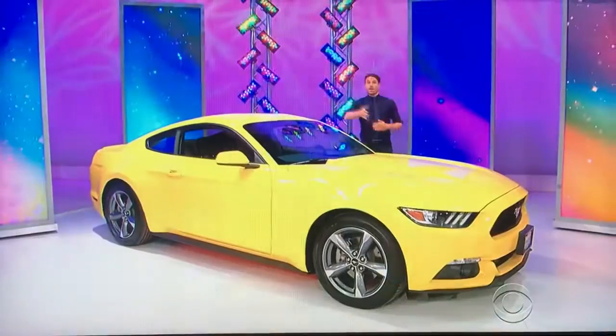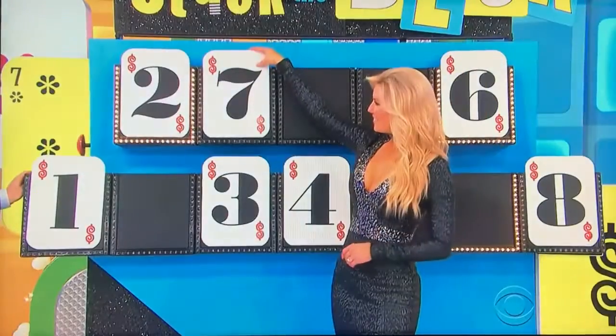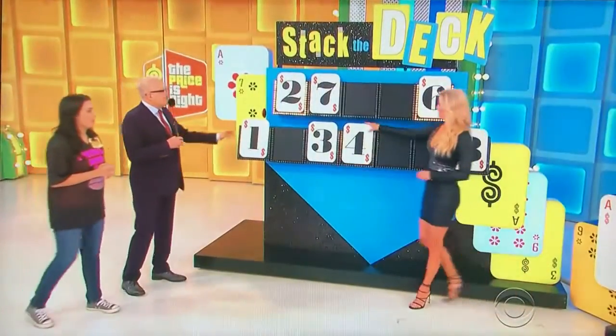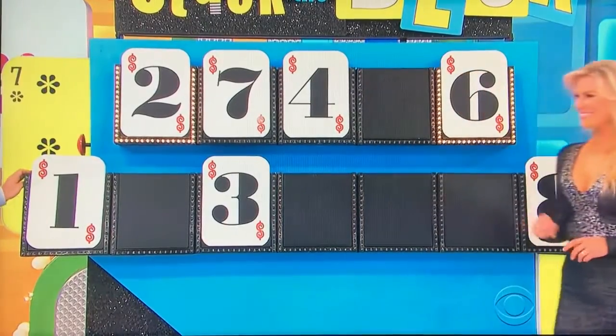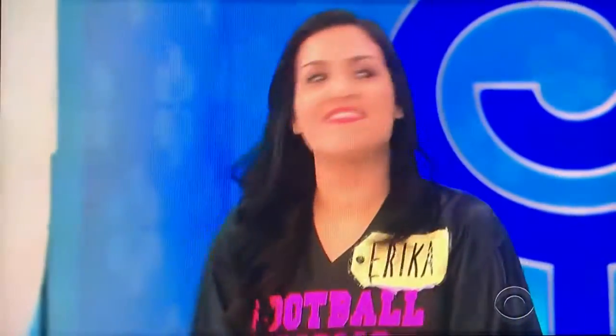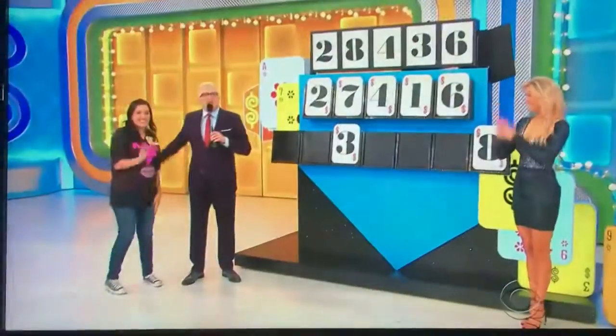All you have to do is give us the middle three numbers and you get yourself a brand new Mustang. Second number — is it one, three, four, seven, or eight? Mustang V6 Fastback — seven. Middle number — one, three, four, or eight? Four. And finally, one, three, or eight for the fourth one? One. Good luck, Erica — I'm rooting for you! Here we go: $27,416.